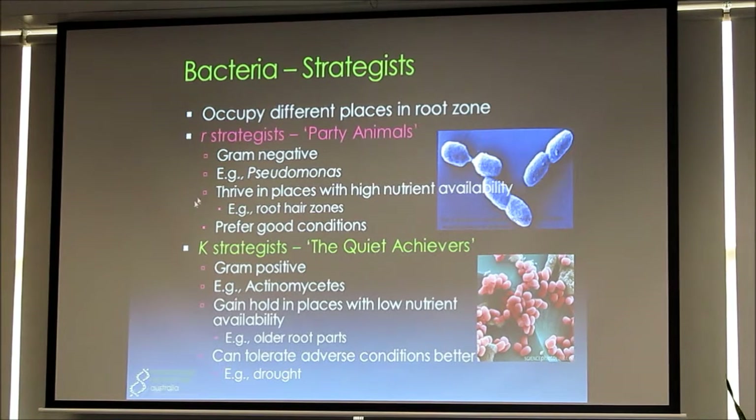On the other hand we've got what are called K-strategists — the quiet achievers. These tend to be gram-positive, with a different type of cell wall, doing different things in the soil. These tend to be things like actinomycetes and streptomyces, and they tend to gain hold in places with lower nutrient availability. Thinking about the types of lands, soils and plants you've got, you can see this is going to have some influence on the community of microbes around the soil. These tend to be able to tolerate adverse conditions better, for example drought.